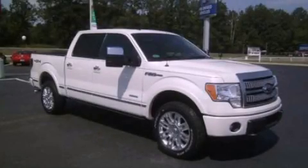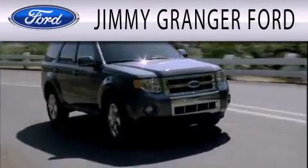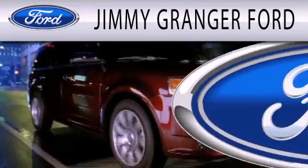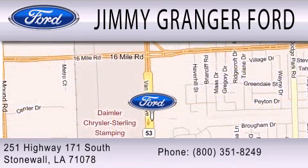Please call us today for more information on this great vehicle. Jimmy Granger Ford in Stonewall is committed to doing everything possible to make sure your experience with us is as pleasant as possible. Jimmy Granger Ford is a cool place to buy a car. You can contact us at 800-351-8249.